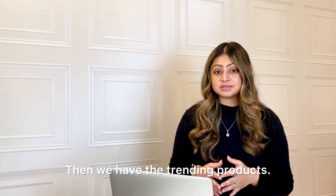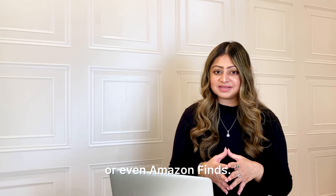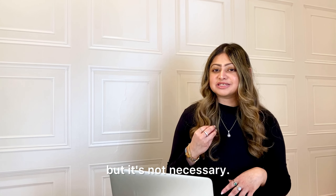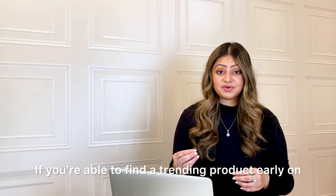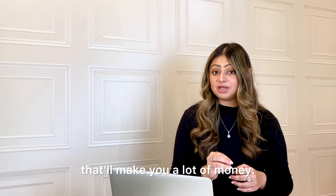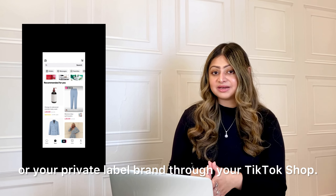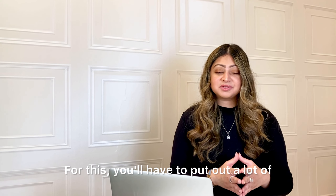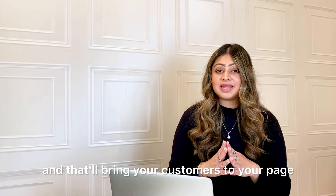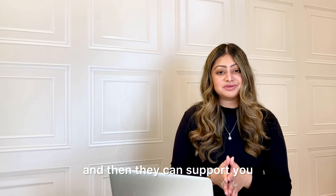Then we have trending products — the ones we find under hashtags like TikTok Made Me Buy It or Amazon Finds. You can go for trending products and sell them. If you're able to find a trending product early on and sell it fast, that'll make you a lot of money. And lastly, you can sell your own brand or private label brand through your TikTok shop. For this, you'll need to put out a lot of video content on your TikTok channel for marketing, which will bring customers to your page to support you and buy from you.